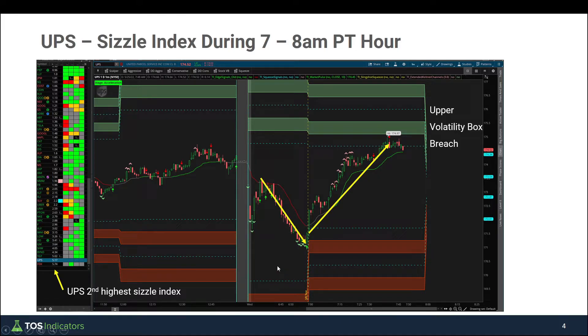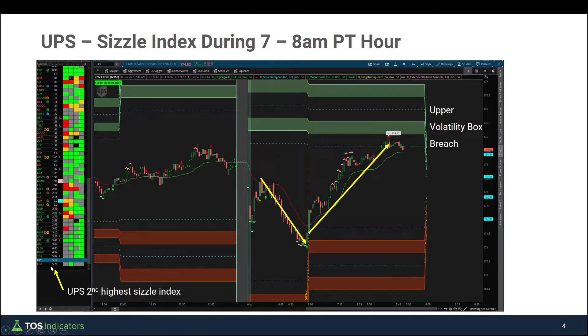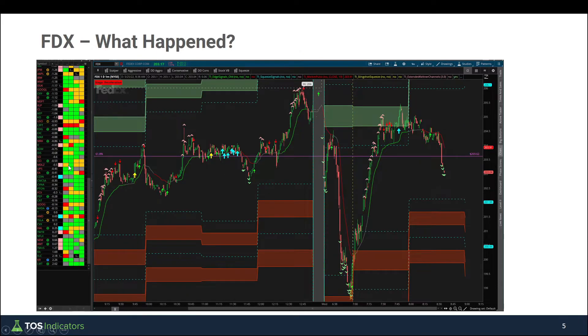Let's look at what actually ends up happening. Inside FedEx, once we fill that gap, price action sells off — sellers basically reject that level as cleanly as you could, driving price action down lower. A very nice fade setup that meets basically all of our rules inside of FedEx. All of this started by looking at that sizzle index from the 7 to 8 a.m. Pacific hour, finding that FedEx was rallying more than it should compared to its peers and even the broader markets.